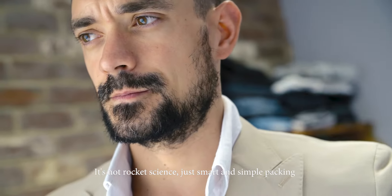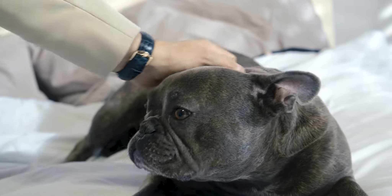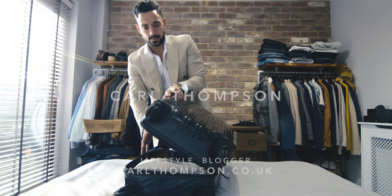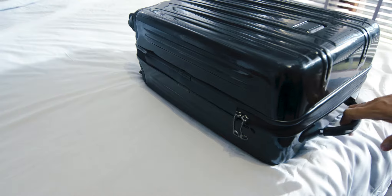It's not rocket science, just smart and simple packing. My name is Carl Thompson, I'm a travel and lifestyle blogger from London.